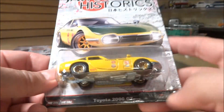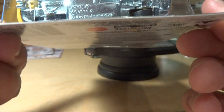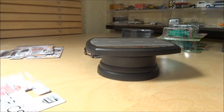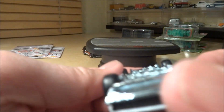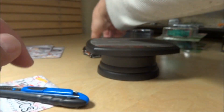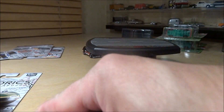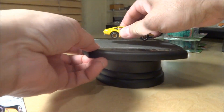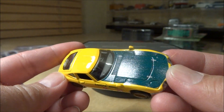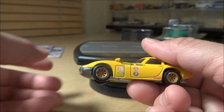Number four is the Toyota 2000 GT in yellow. This one does not have the new rounded tires — it has pretty common real riders. Actually, the 2000 GTR has the rounded tires like on the 510, but the 2000 GT here has standard real riders. It's got a green hood and yellow rims.